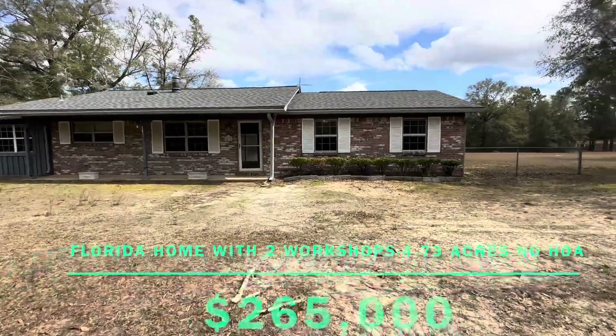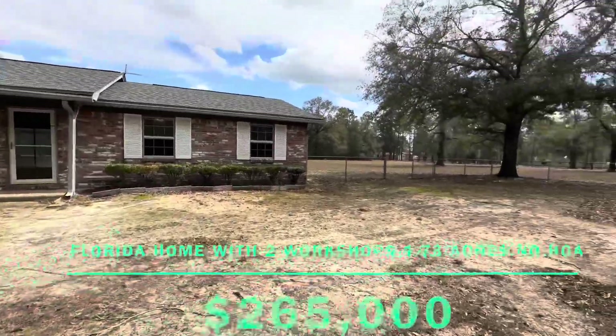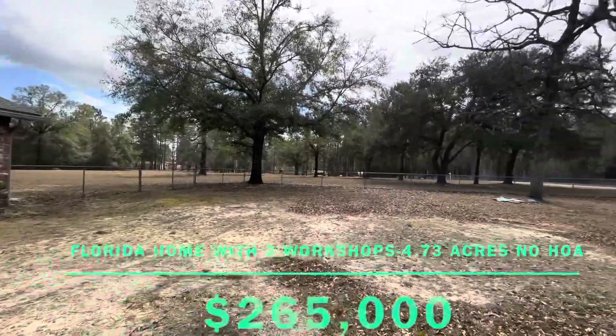Good afternoon. I just wanted to show you my newest listing that's coming on the market this weekend. Three-bedroom, two-bath home here in Milton, Florida.